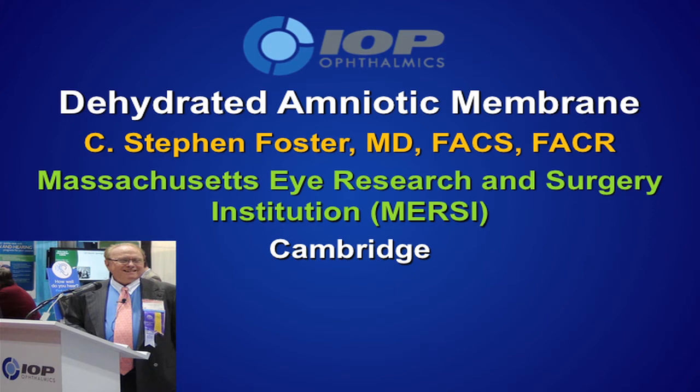I'm Stephen Foster from Boston and Cambridge, Massachusetts, and I've been using amnion since probably the mid-1990s. That all came about as a consequence of Dr. Batier from the Dominican Republic, who started using it after seeing what he thought was amnion back in Russia, where there was a lot of secrecy. They wouldn't share what they were doing that was having good effects on damaged and very unhealthy corneas, but he sorted it out on his own.